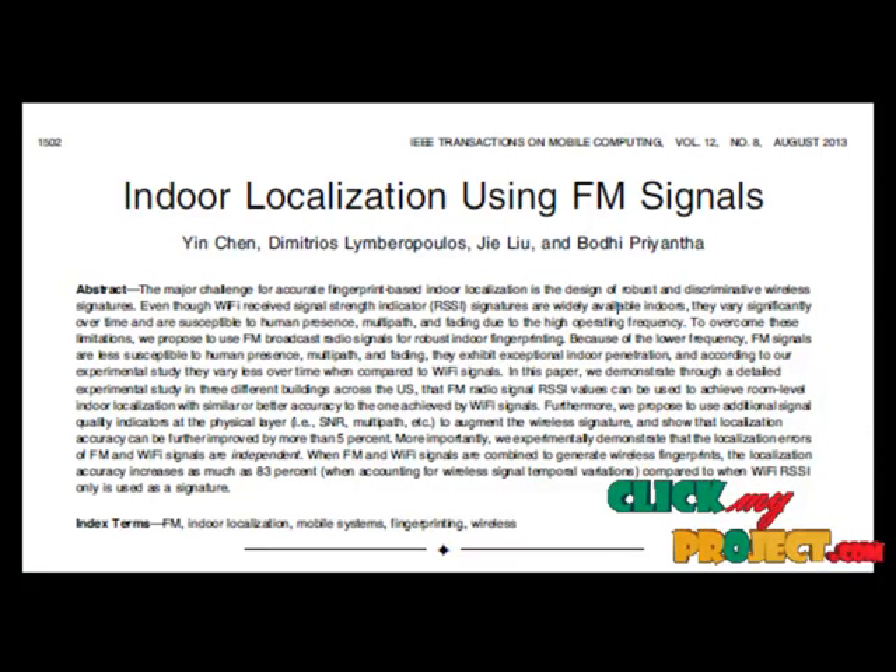Accurate indoor positioning information has the potential to revolutionize the way people search, locate and navigate to points of interest inside buildings, in a similar way that GPS revolutionizes the way people navigate outdoors. For instance, a user in a mall could leverage his mobile device equipped with accurate indoor positioning technology to instantly search, locate and navigate with real-time turn-by-turn directions to any stores in the mall. When entering a store, the user's mobile device could automatically provide directions to the exact section where the desired product is located.